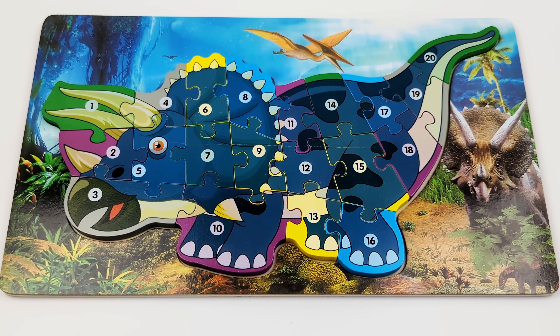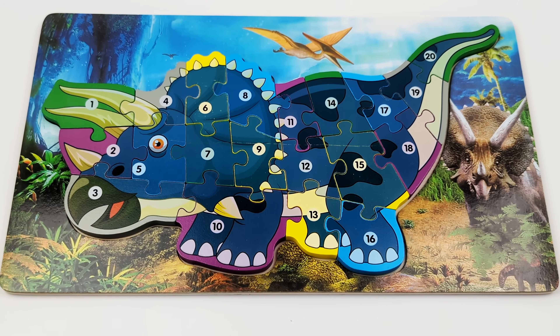Now that we've completed the puzzle, do you know the name of this dinosaur? That's right, it's a triceratops.